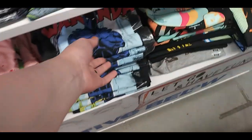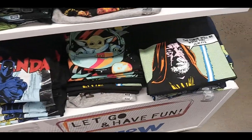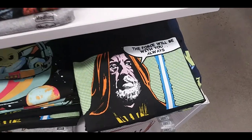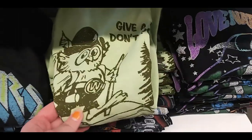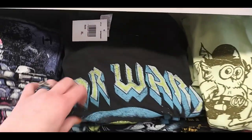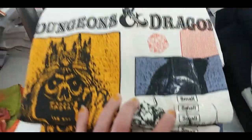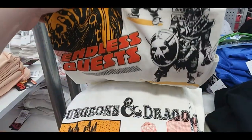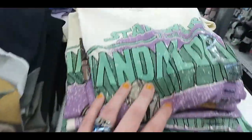Looney Tunes shirt — kind of crazy looking. Wakanda — I know it's Black Panther but that's about it. A couple of Star Wars. Give a Hoot, Don't Pollute. Star Wars again with Yoda, Stormtrooper, Dungeons and Dragons, Endless Quests, Mandalorian again, Another Mandalorian.